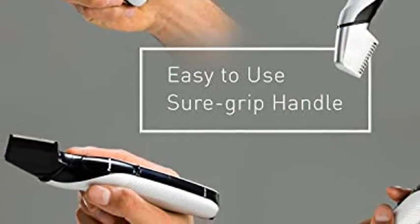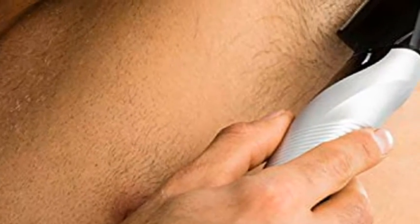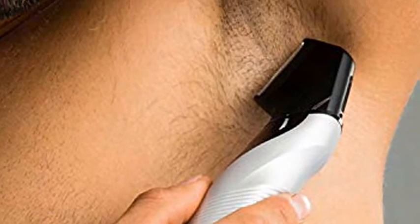V-shaped head: contoured V-shaped body groomer head cleanly grooms hard to trim areas like the groin and glutes. Slim, sure grip handle ensures easy trimming control.